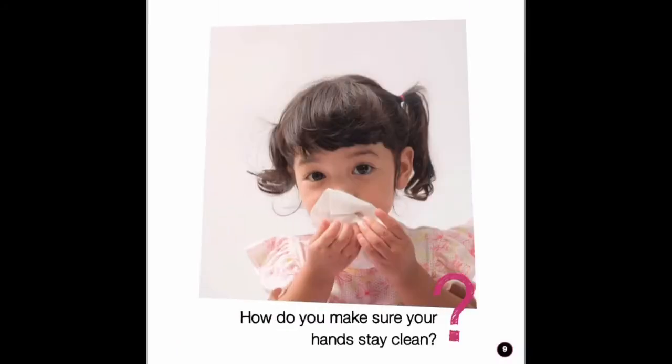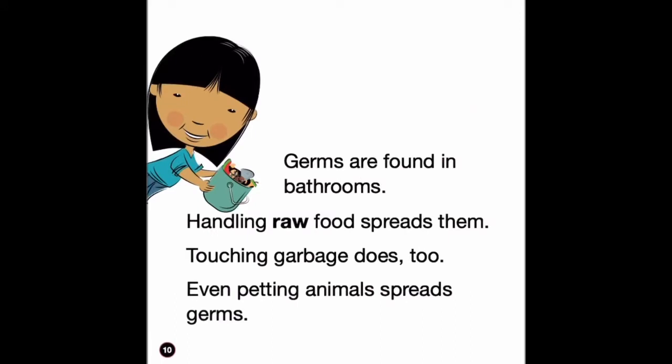How do you make sure your hands stay clean? Germs are found in bathrooms. Handling raw food spreads them. Touching garbage does too. Even petting animals spreads germs.